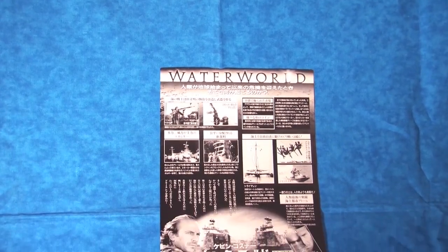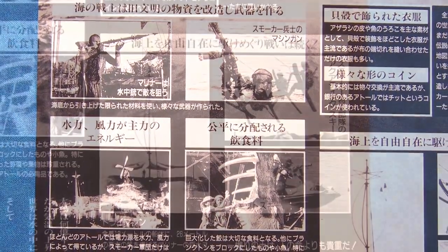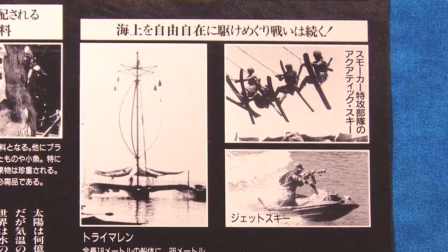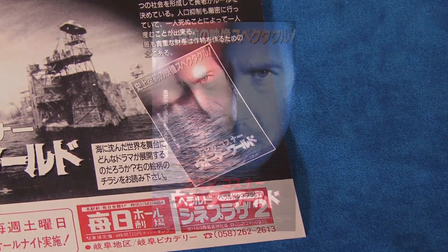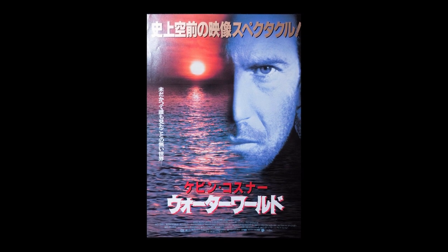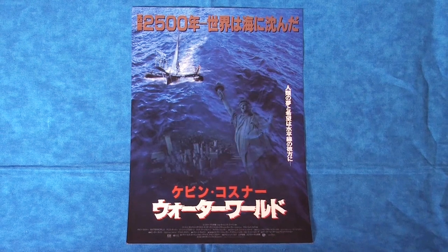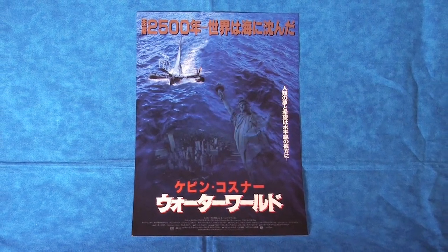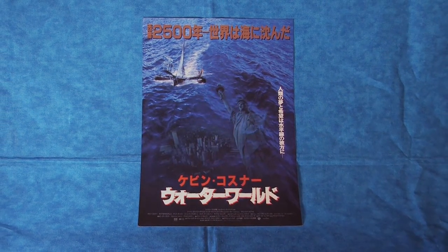On the back side of the mini poster we have lots of black-and-white photographs of different moments in the film. Unfortunately, I don't read Japanese, so I don't know what any of these captions actually say. Down in the right-hand corner is an image of another mini poster — I don't own this other poster, but it uses a really cool rising sun image over the mariner's face. I love my Tsurashi mini movie poster; it's one of the most unique pieces in my whole Waterworld collection.